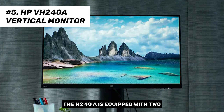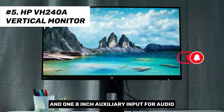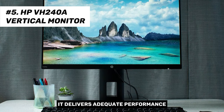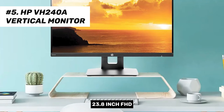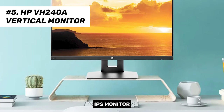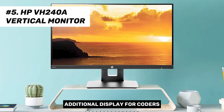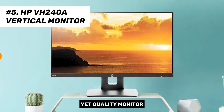The VH240A is equipped with two small built-in 2W speakers and one 3.5mm auxiliary input for audio connectivity. While the sound quality is not exceptional, it delivers adequate performance considering its price point. In conclusion, the HP VH240A 23.8-inch FHD IPS monitor provides a reliable additional display for coders, video editors, and general users. A thumbs up for this budget-friendly yet quality monitor.